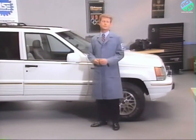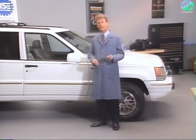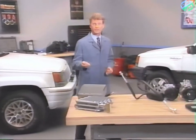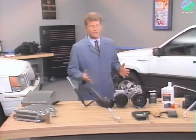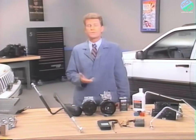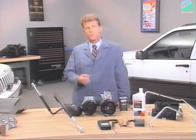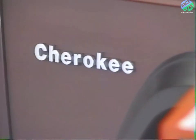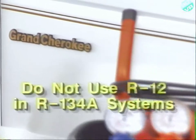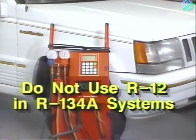As mentioned earlier, R-134A does not contain chlorine. It is not a chlorofluorocarbon, or CFC. Instead, it is a hydrofluorocarbon, or HFC. The most important thing to remember about R-134A is that it cannot be used in R-12 systems, and R-12 cannot be used in R-134A systems.